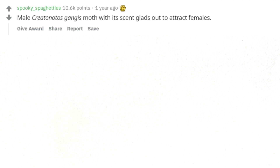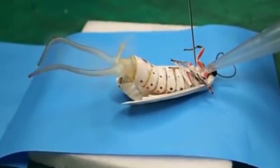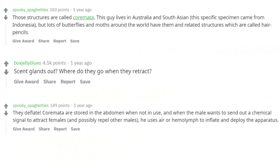What is this demonic looking creature? Male Creatonotos gangis moth with its scent glands out to attract females. Those structures are called coremata. This species lives in Australia and South Asia — this specific specimen came from Indonesia. But lots of butterflies and moths around the world have them and related structures called hair pencils. Coremata are stored in the abdomen when not in use, and when the male wants to send out a chemical signal to attract females — and possibly repel other males — he uses air or hemolymph to inflate and deploy the apparatus.